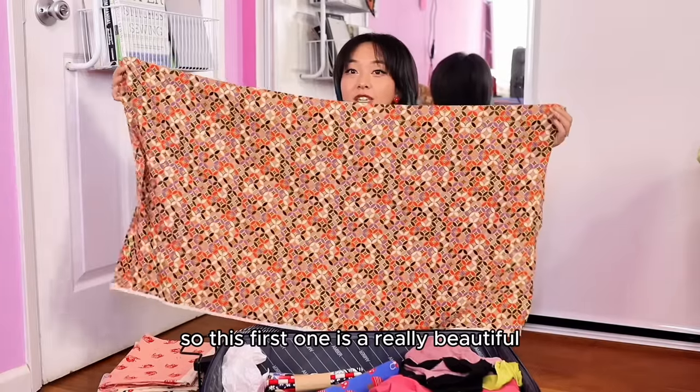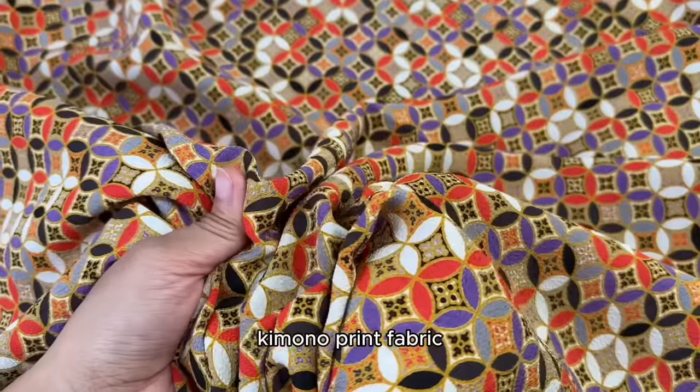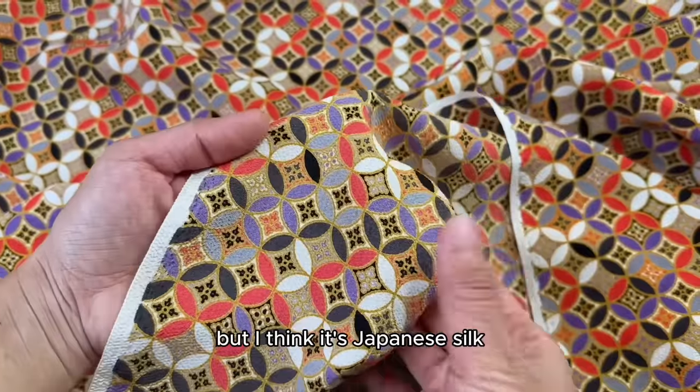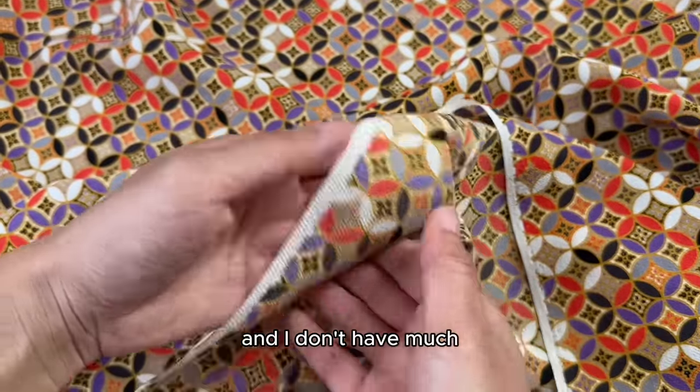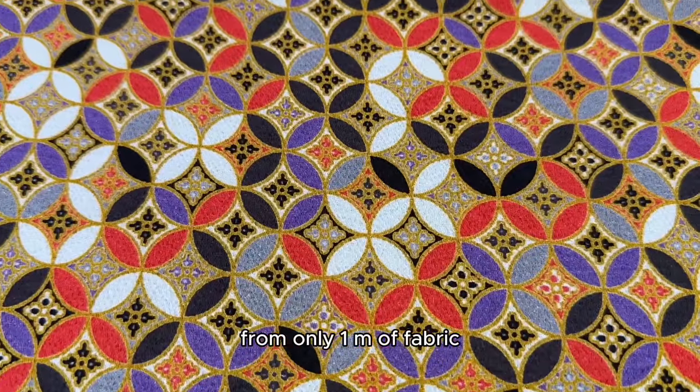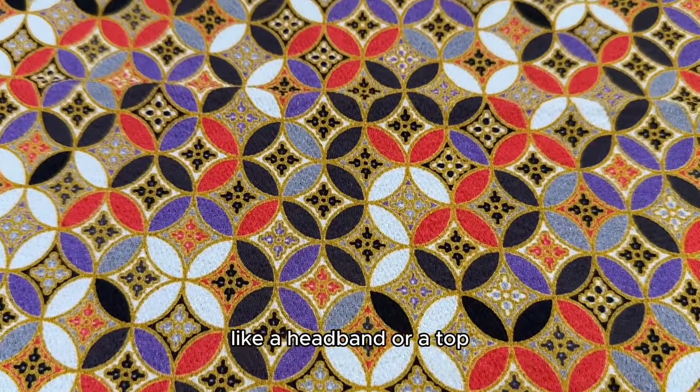So this first one is a really beautiful kimono print fabric. I forgot to check what type of material this is but I think it's Japanese silk. I love the colors and I don't have much, but there's a lot of little things I can still make from only one meter of fabric, like a headband or a top.